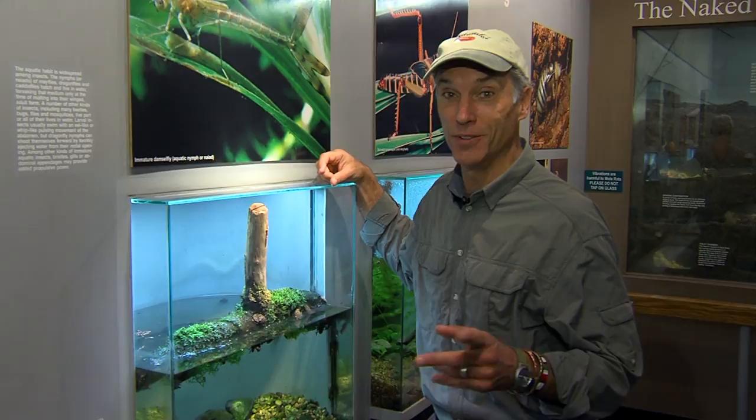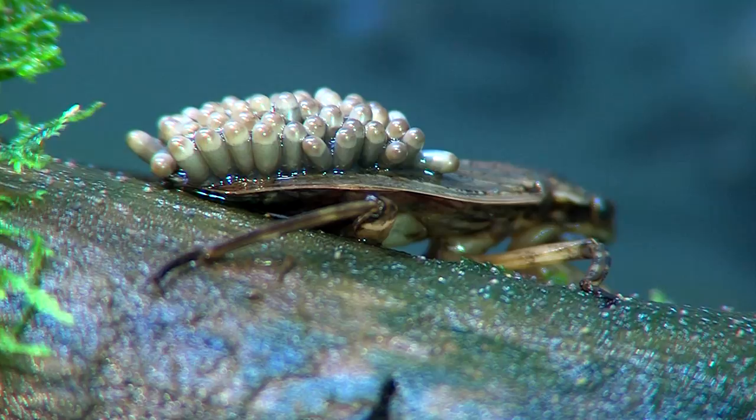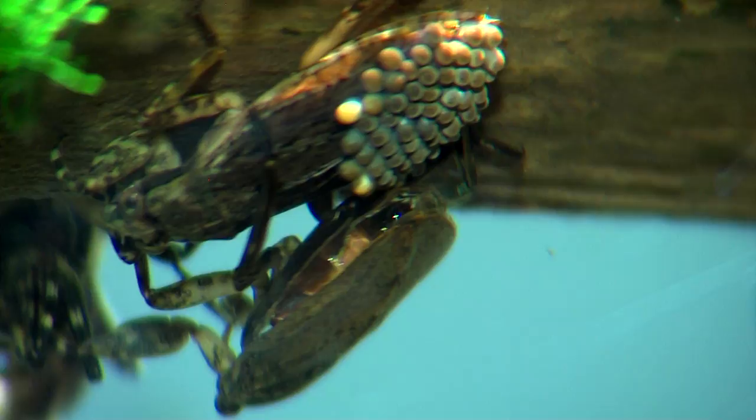Here is a great example of why when you come to the zoo it's good to take time and look real closely, because you can see the most amazing things. These little guys are giant water bugs. These are ones from here in North America and they get to about an inch, inch and a half long, but most of them have this characteristic where the females lay the eggs on the backs of the males.